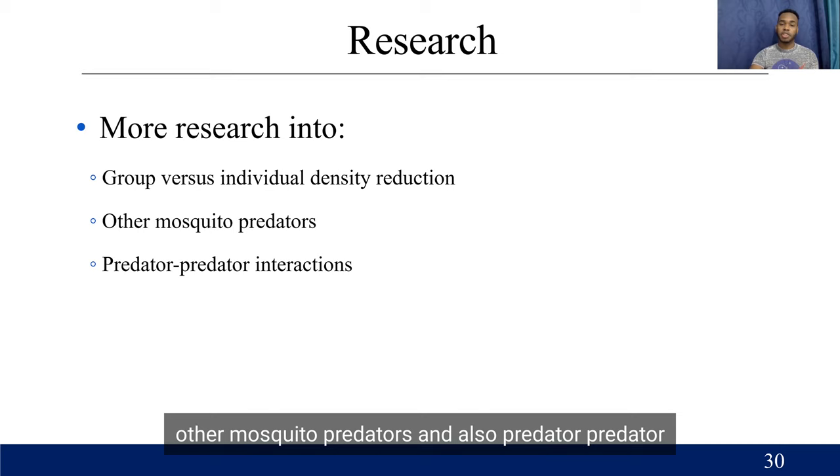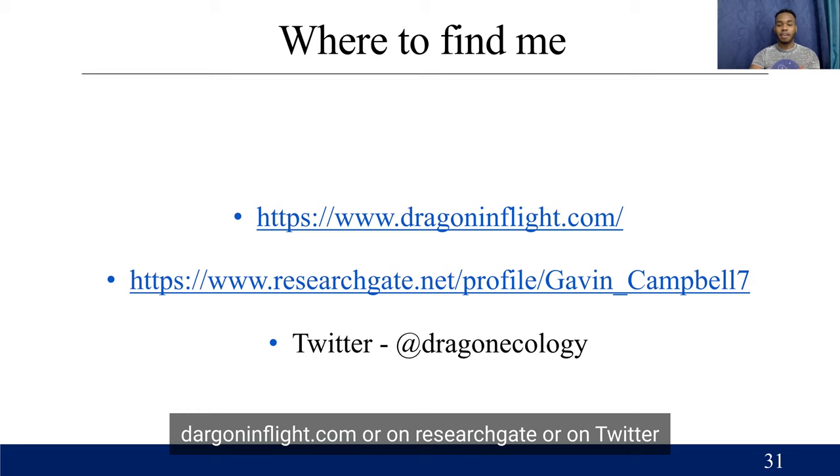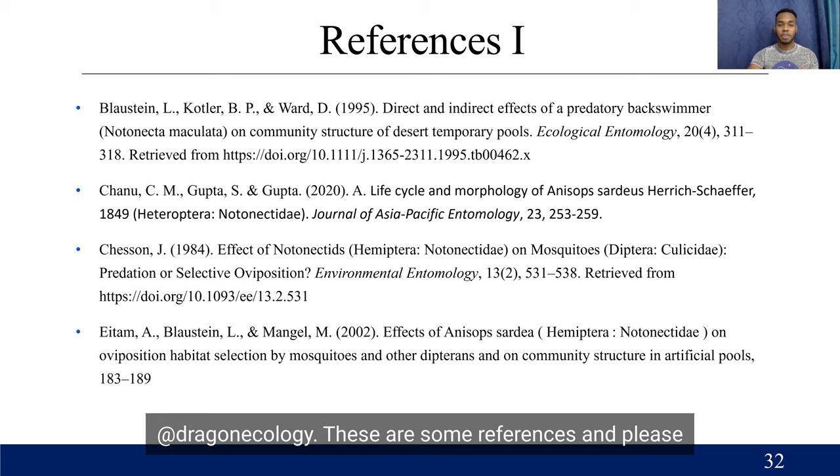You can also find me at dragonandfacts.com, on ResearchGate, or on Twitter at Dragon Ecology. These are some references, and please feel free to ask any questions. I really love answering questions and I look forward to hearing them. Thank you.